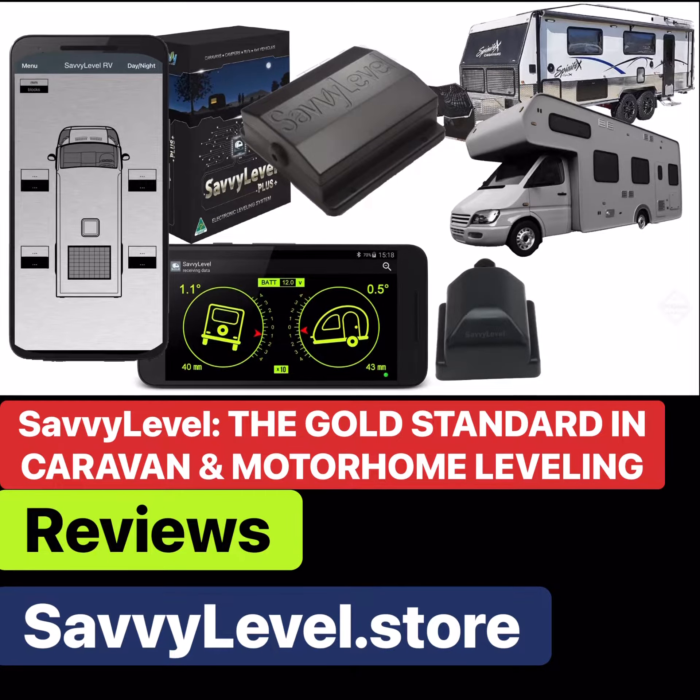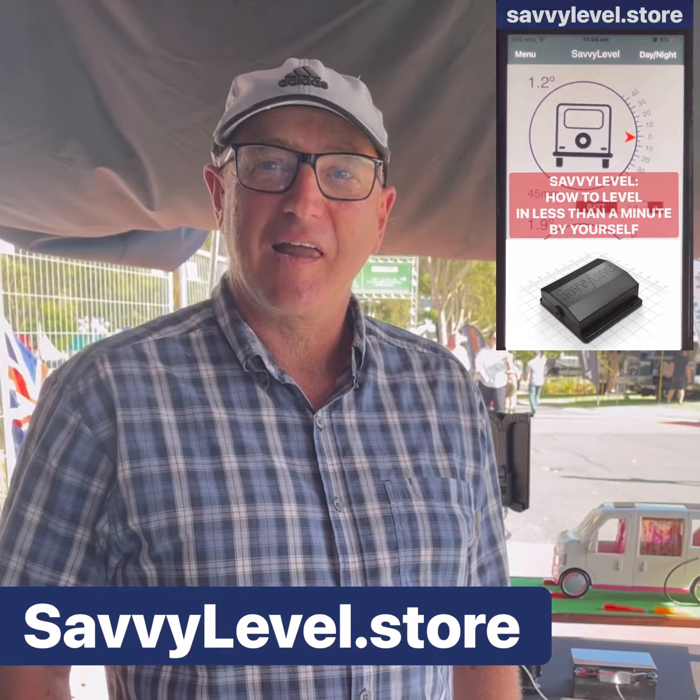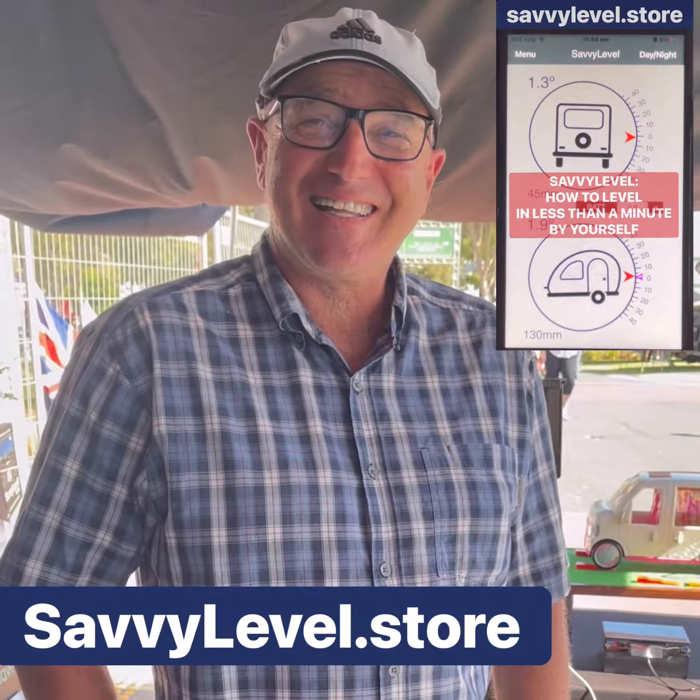Savvy Level is the gold standard in caravan and motorhome levelling. Let's hear from the people that use Savvy Level.